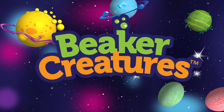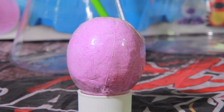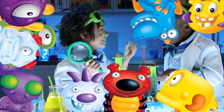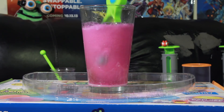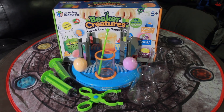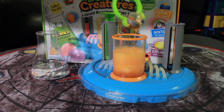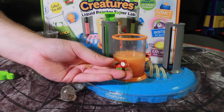On the chopping block today, we have Beaker Creatures by Learning Resources — in particular, the Liquid Reactor Super Lab. So what are Beaker Creatures? They're sort of a mix of trends, combining STEM with collectibles. The creatures themselves come in these little eggs that fizz in water to reveal the toy inside, one of 35 possibilities. Each of these reactor pods costs $5 a piece and also comes with some nature fact cards. You could just dunk them in a glass of water to set them off, but there is some more fun to be had in the reactor set. The reactor set comes with a set of two beakers, two large syringes, and a mixing chamber along with a swizzle stick, a pair of tongs, and two beaker creature pods.